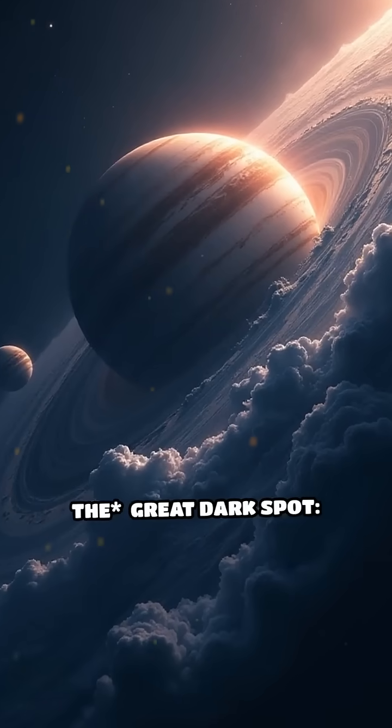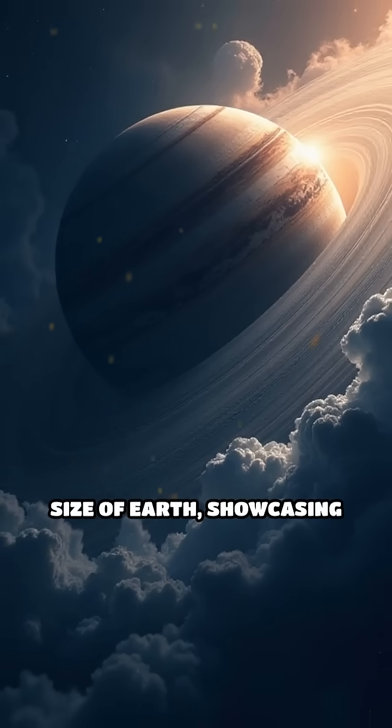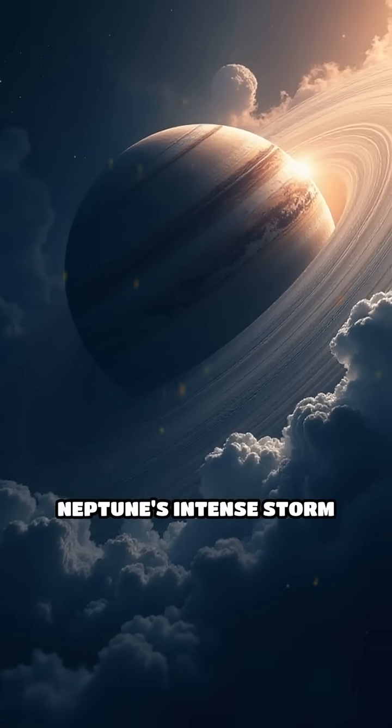The Great Dark Spot: similar to Jupiter's Great Red Spot, this storm was observed to be about the size of Earth, showcasing Neptune's intense storm systems.